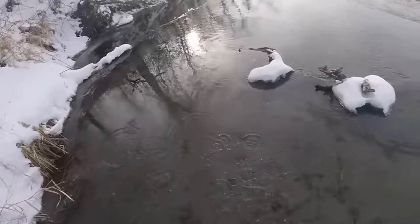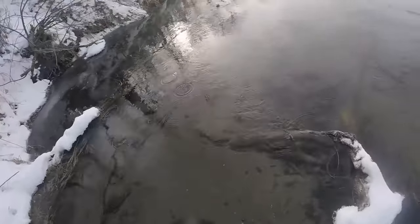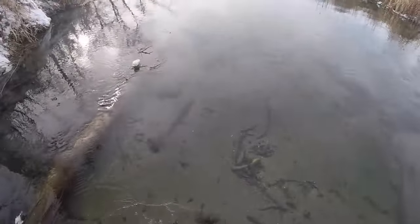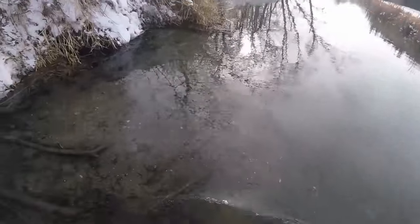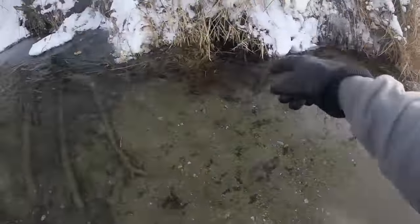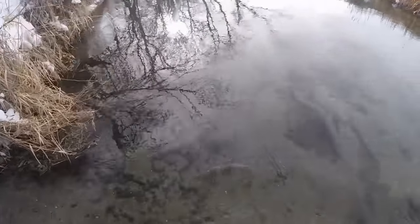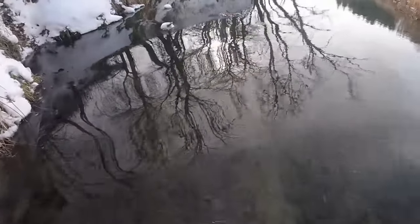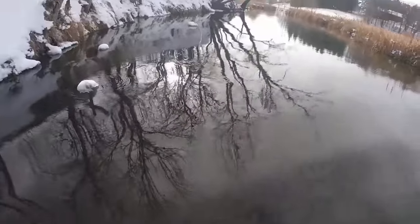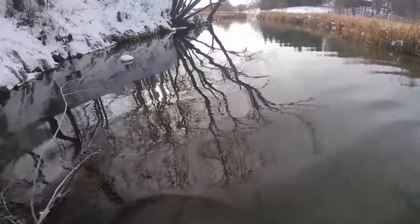We're gonna go down and check the 330 I set down here yesterday — this looked like a really good set. Hopefully freezing my hands off was worth it. Maybe I'll move that 330 over and ditch that h-stand. You can see the beaver has been up there cutting — kind of like h-stands, as I've told you guys before. We come down... there's a sprung trap. I'll just blame the h-stand. Oh, I think I see fur over here.